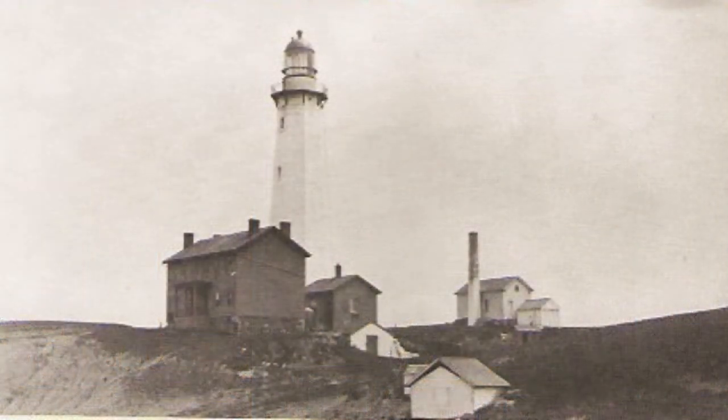Montauk Point Light Station, New York, in 1884. Built in 1797 on the east end of Long Island, this tower is today threatened by erosion. Note that the lens is wrapped with a cloth cover — another precaution to protect the lens from being scratched and from the sun.